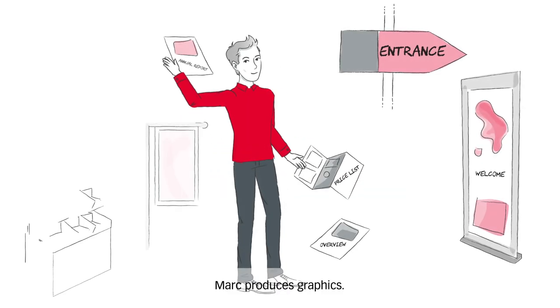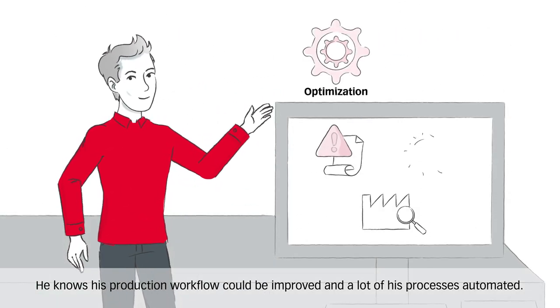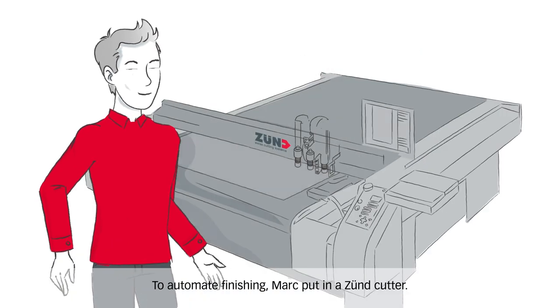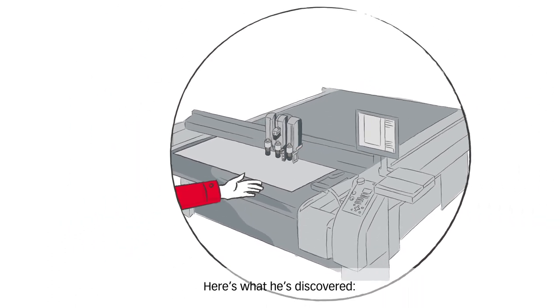Mark produces graphics — a lot of them. He knows his production workflow could be improved, and a lot of his process is already automated. To automate finishing, Mark put in a Zunt Cutter. Here's what he discovered.